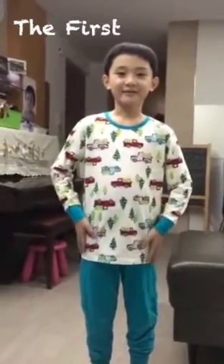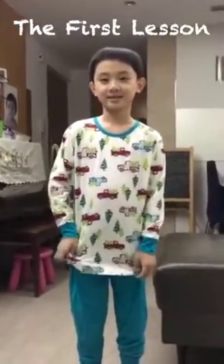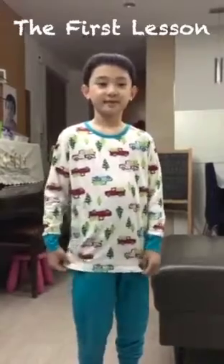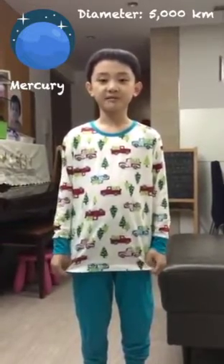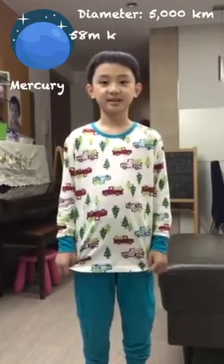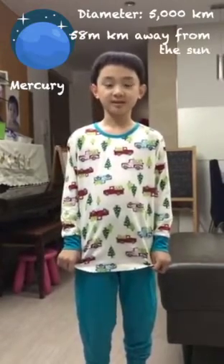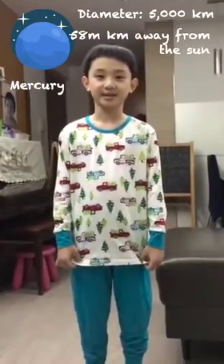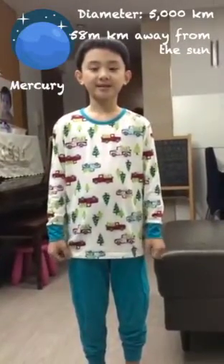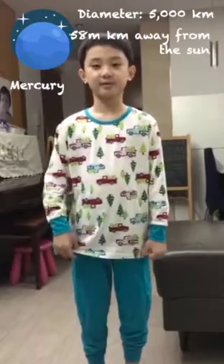Okay, the first lesson. Mercury. It is the smallest planet in our solar system. It has a diameter of almost 5,000 kilometres. It is located about 58 million kilometres away from our sun. But it's not the hottest planet in our solar system.